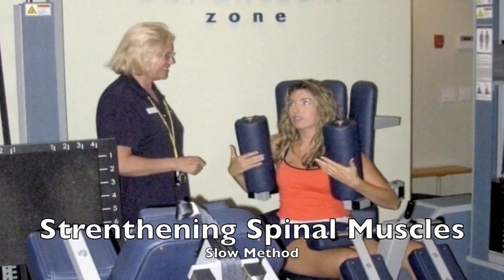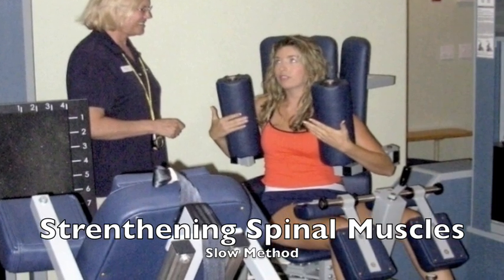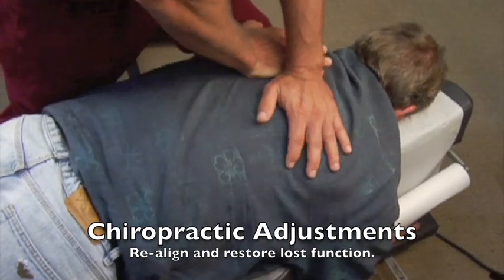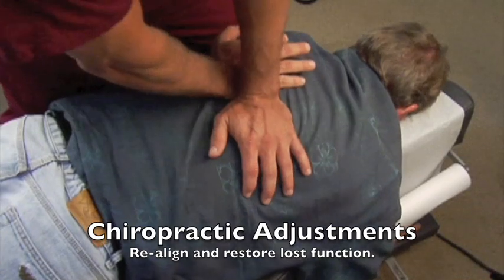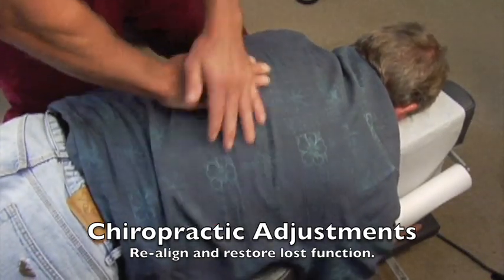We highly recommend the slow method of back strengthening and often incorporate this form of physical therapy into our programs. Chiropractic manipulations are also very important, as proper alignment will improve your spinal function. This improved function will enhance its strength and regenerative capacity.